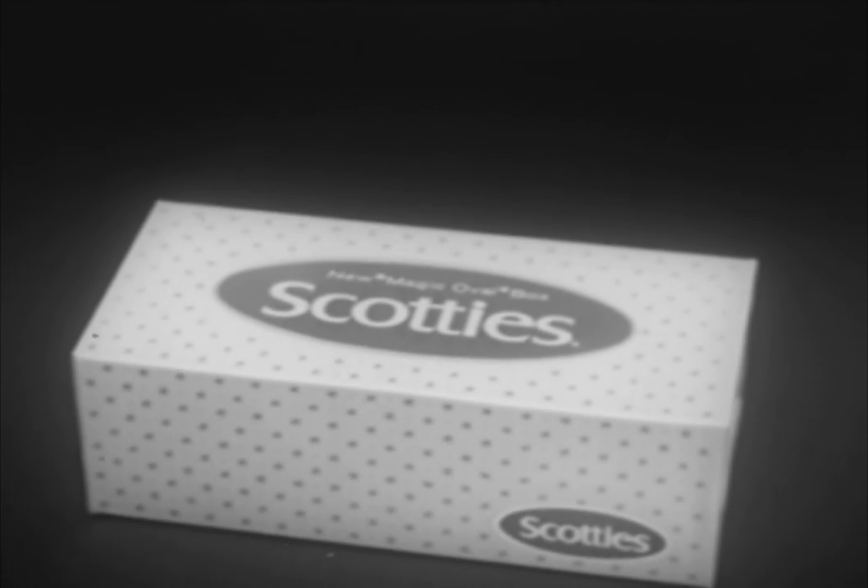Remember, for tissues that float up smoothly and come out in neatly folded handfuls, look for Scotty's pretty new magic oval box — the only one of its kind.